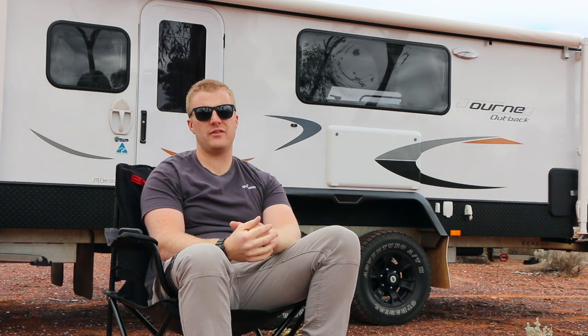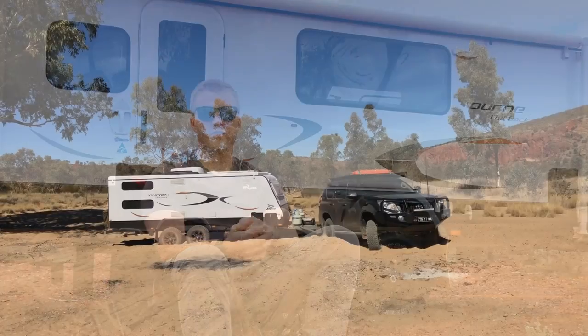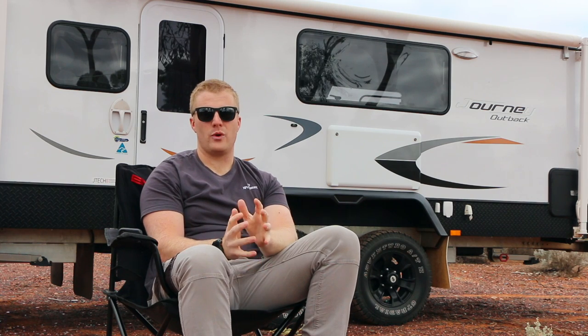This one here is a 17-foot pop-top - the 17.58-3 - meaning it's 17 foot long in its body length, with two bunks and a combined toilet and shower. When we were looking at buying a caravan for the first time, we had some boxes we wanted ticked. For me personally, I wanted it to be fairly off-road capable - at least able to go down some of the tracks we do. For the wife, she wanted a toilet and shower ensuite.